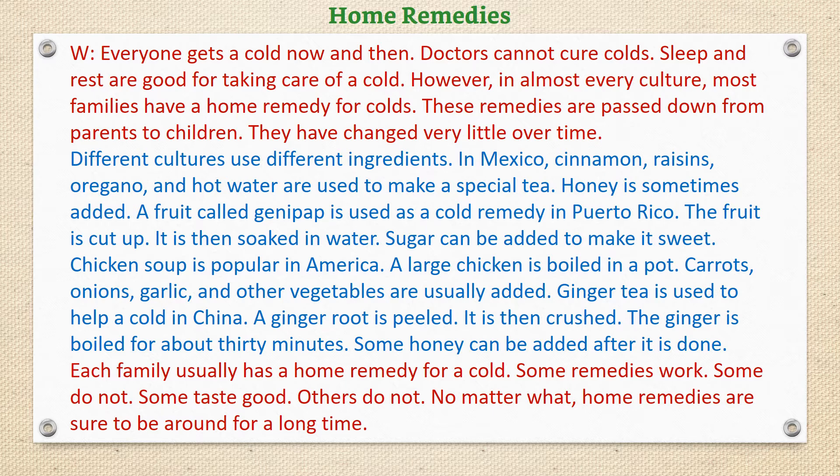Different cultures use different ingredients. In Mexico, cinnamon, raisins, oregano, and hot water are used to make a special tea. Honey is sometimes added.